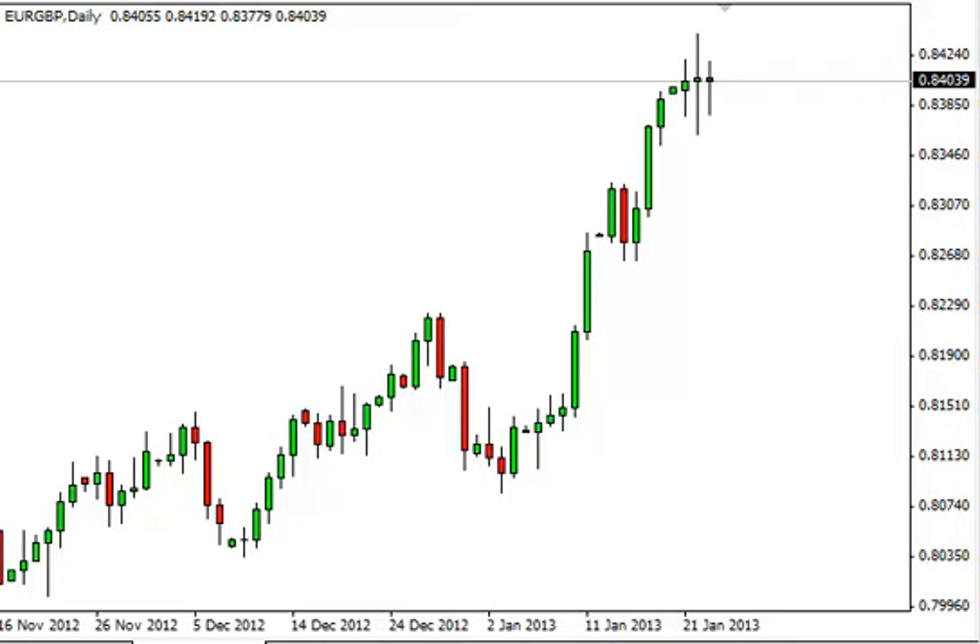Euro pound daily forecast, January 24th, FX Empire dot com. You can see that the euro pound pair has gone back and forth over the last three sessions, and of course Wednesday was no different. It appears that we're ready to kind of bounce around here at the 0.84 handle.